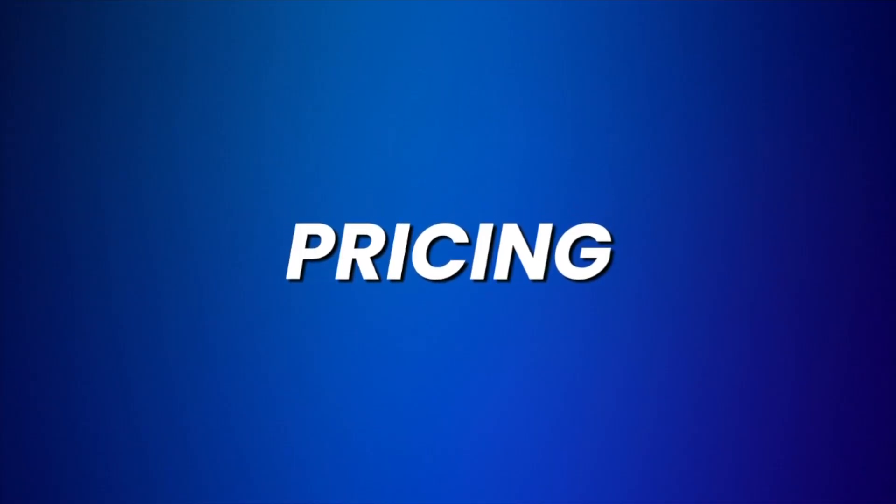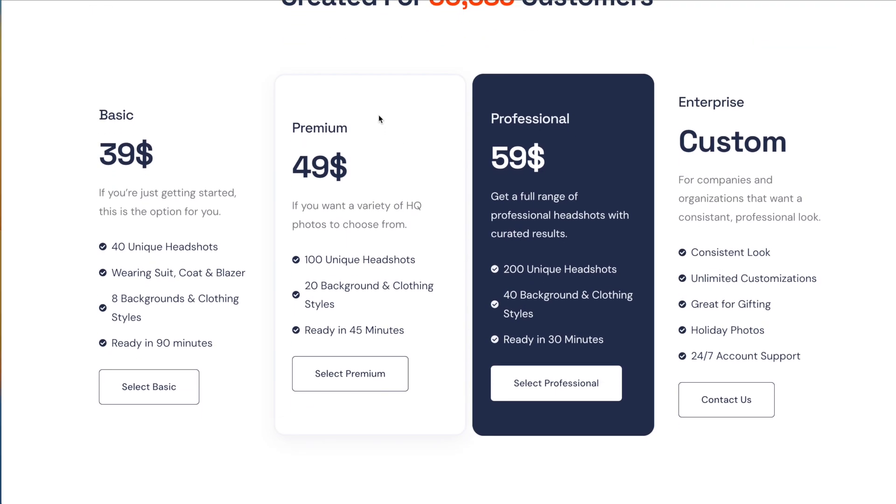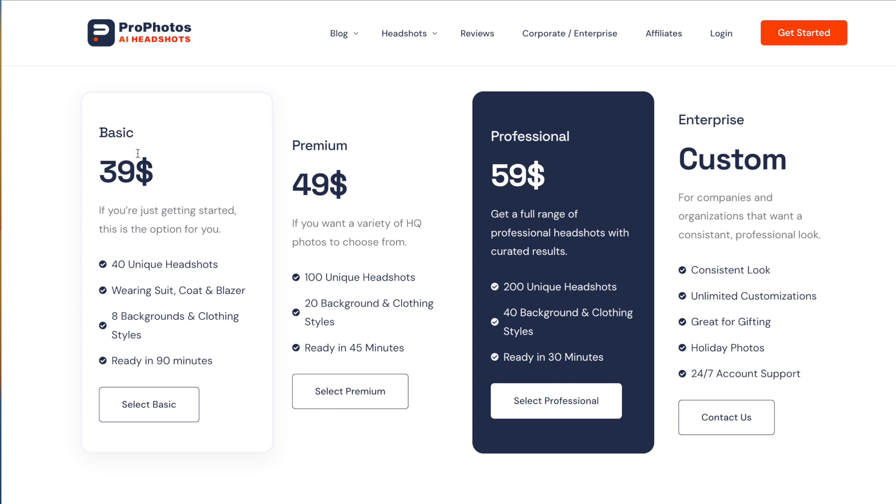The pricing of Profotos falls into the typical range of AI headshot generator pricing. The basic plan is slightly more expensive than typical — usually plans start from $30 or $35, but here it is almost $40. The premium plan costs $50 and the professional one is $60. For teams, you can get a customized plan. I recommend the premium or professional plan because you get the most headshots. Since most headshots are not usable, if you only get 40, there's a great chance you have none you can use.